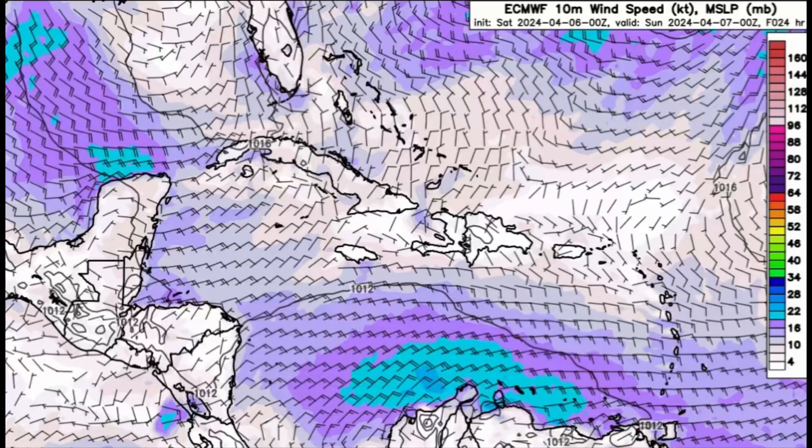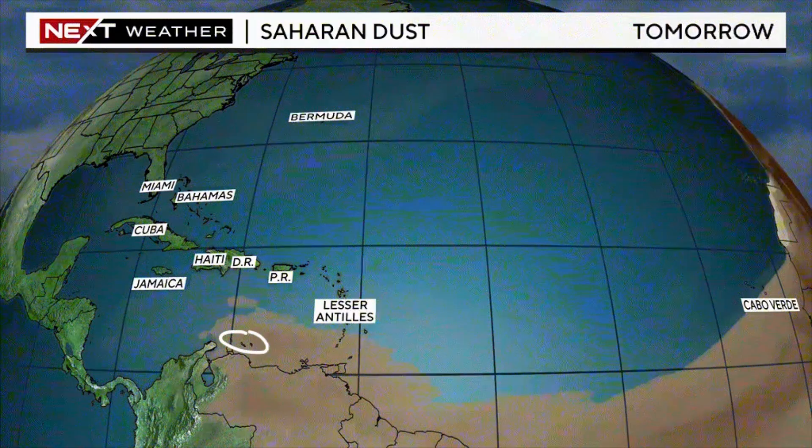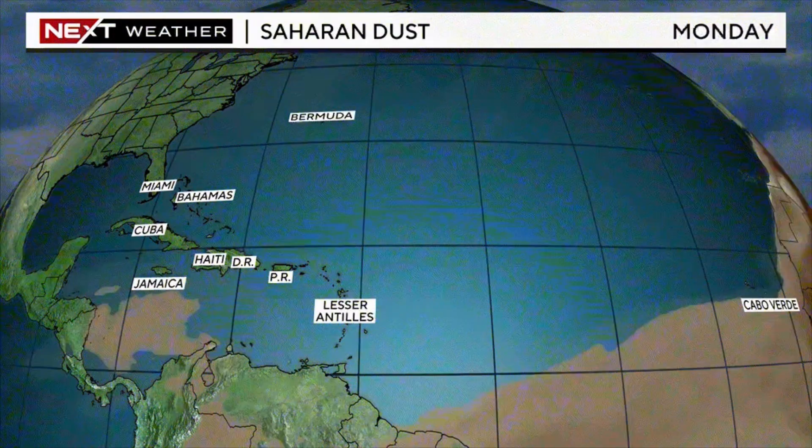There is Saharan dust moving in — we can see it and the forecast as well. This plume of dust is going to make its way toward the ABC islands and the western Caribbean as we head into the new week. By Monday, this plume will be in the western and central Caribbean, still blanketing parts of northern South America, but by then the Lesser Antilles will likely be in the clear. When Saharan dust is present in very dense quantities, it can trigger respiratory conditions, allergies, and if you're outside too long it may result in skin and eye irritation.